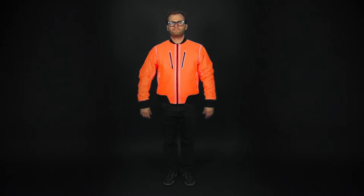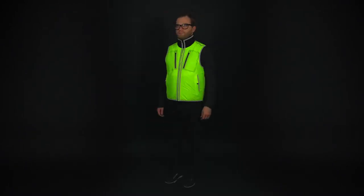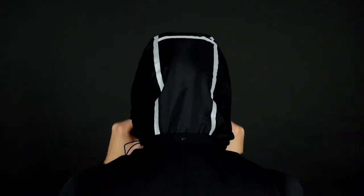It has a stealthy matte black on one side and to maximize versatility it's fully reversible with a high visibility orange and reflective trim on the other to keep you safe day and night. We also made an ultralight vest that has all the same features as the bomber plus it has a stowaway hood to use when sudden weather arrives.